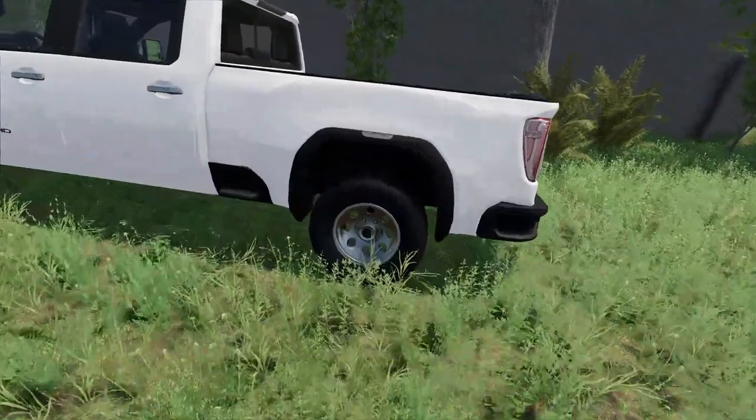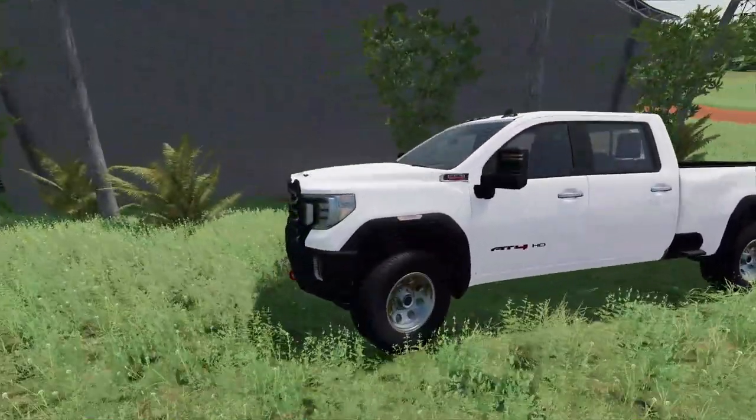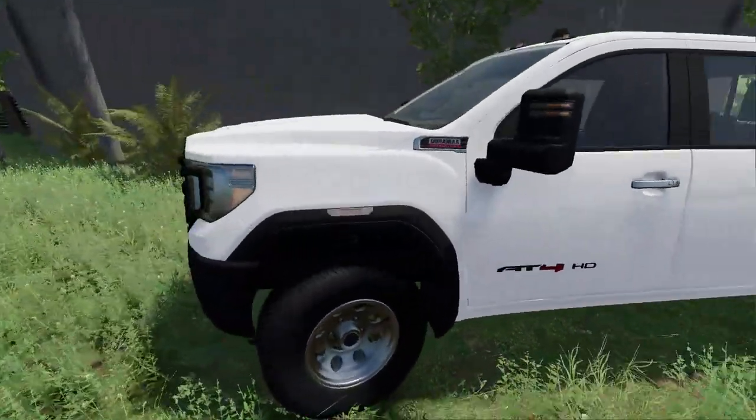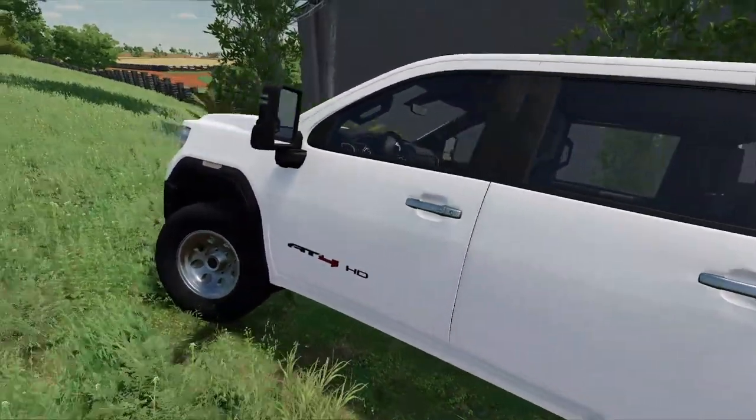Oh my gosh, what are those rims? I can't look at this truck with those rims on it. Well, I mean, I guess it is a garden truck — and it's a diesel too, an '84 Duramax diesel. Oh my gosh boys, this is actually a pretty nice truck. Let's hop in and see what it's like.